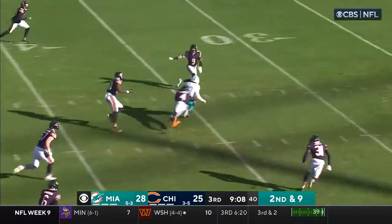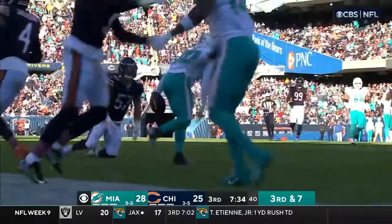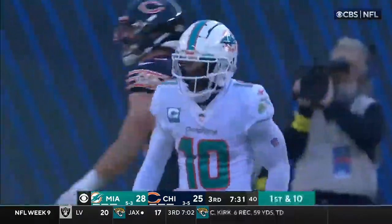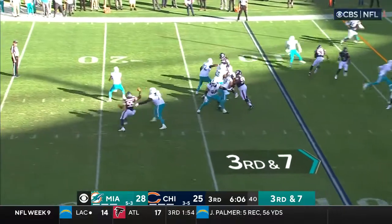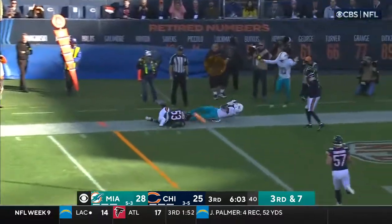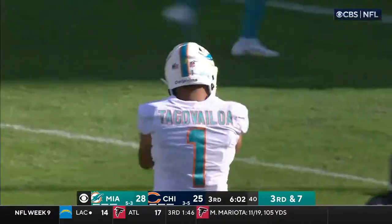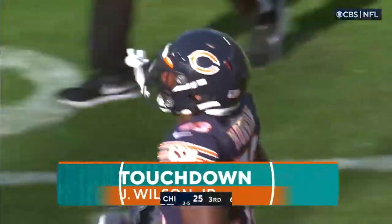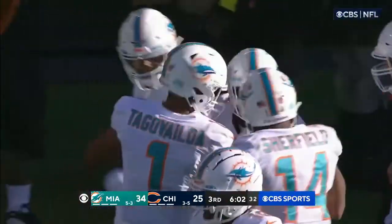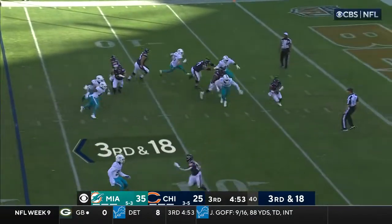Second down and nine — Tua Tagovailoa across, he's got Hill. Got a tackle from Sanborn making his first NFL start. He's down with the catch under the 13. Third and seven, Wilson in the backfield. Blocked by Shell down low — caught diving pylon. Wilson touchdown, Miami! Jeff Wilson in his Dolphin debut — Tua Tagovailoa with his third touchdown pass for the Fins.